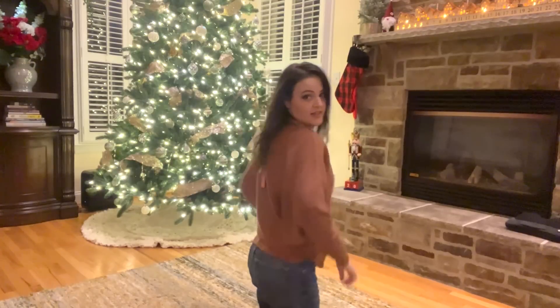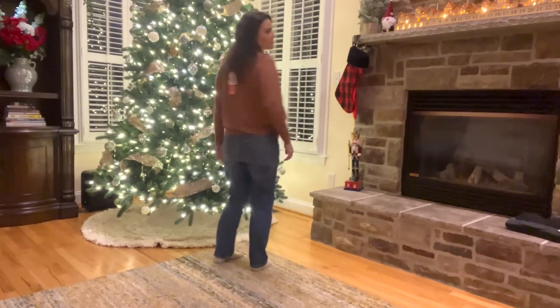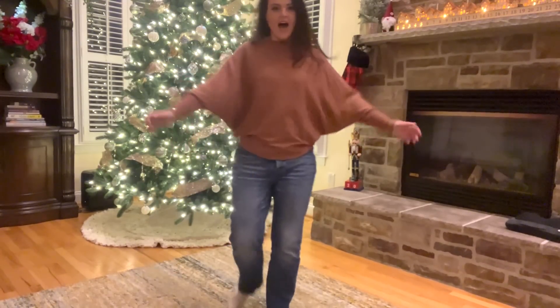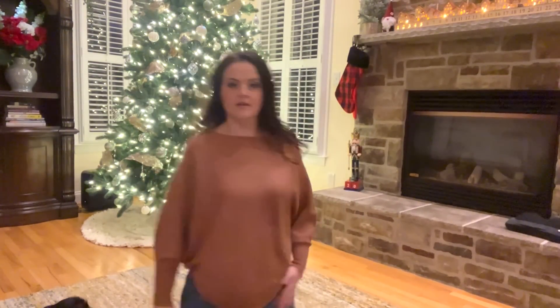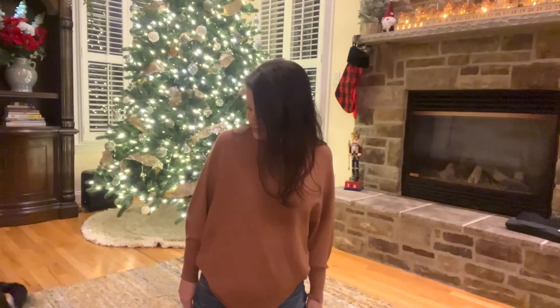Okay, second outfit — this is the Boat Neck Pullover. This is actually really comfy and cute. Let me back up so you can see the whole thing. I do kind of like the big poofy arms — this one's kind of cute. This is a maybe. What do you think, Hayley? Okay.